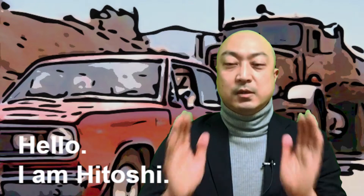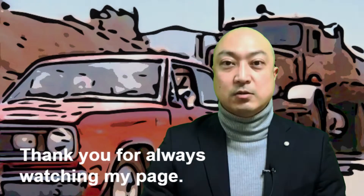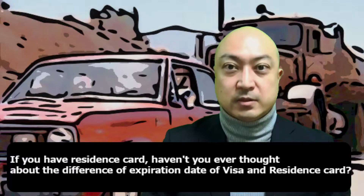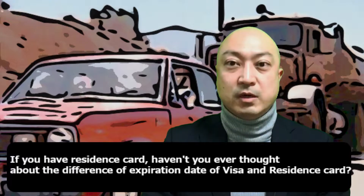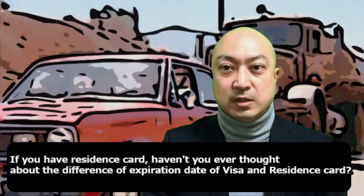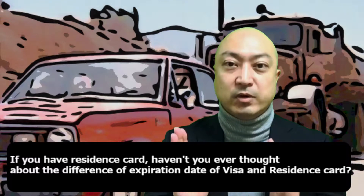Hello, I am HITOSHI. Thank you for always watching my page. If you have a residence card, haven't you ever thought about the difference between the expiration date of a visa and a residence card?